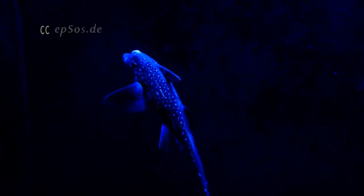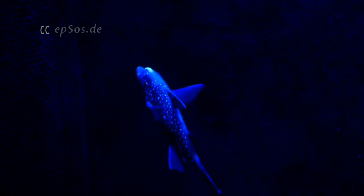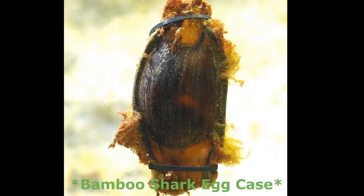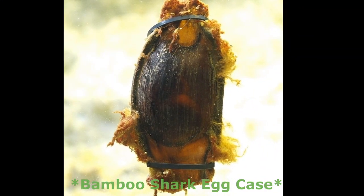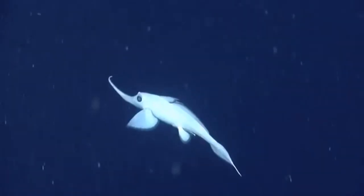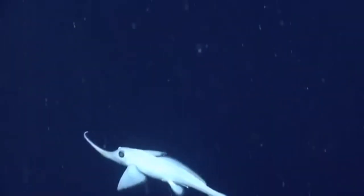It has been observed in some species, such as the spotted ratfish, that the female will lay two egg cases at a time and multiple sets of egg cases throughout the year. The egg cases fall to the bottom where they incubate for about a year before hatching. Hatchlings resemble miniature adults.